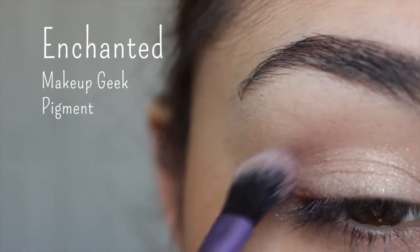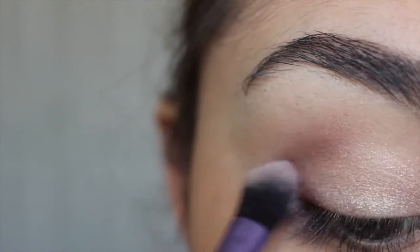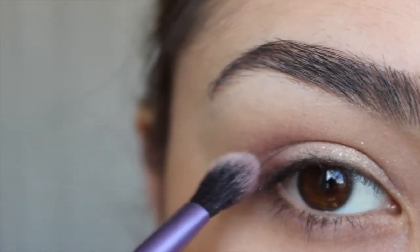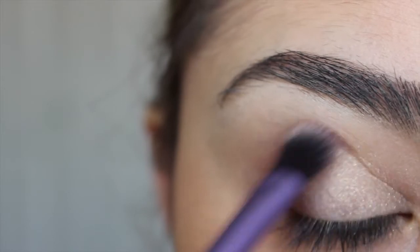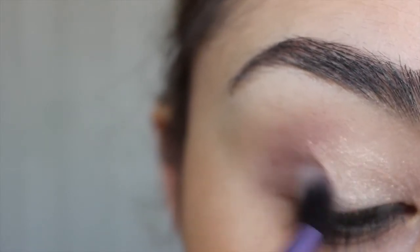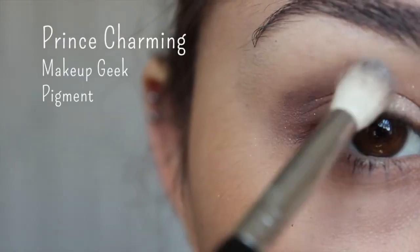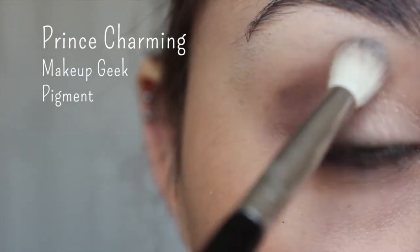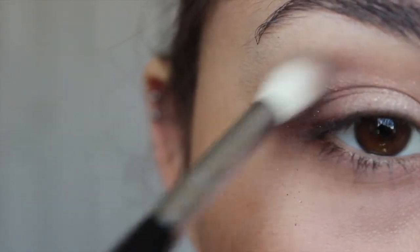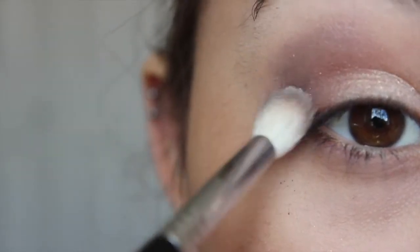Next I'm taking Enchanted and creating a V shape on the outer corner of my top eyelid. To smoke this look out a bit, I'm placing Prince Charming right over the spot where we just put Enchanted and using a blending brush to blend those shades together.